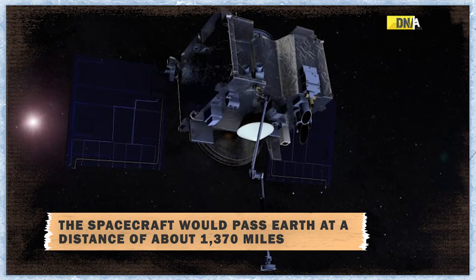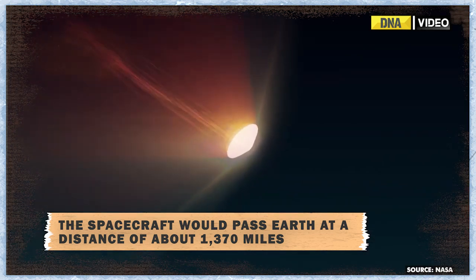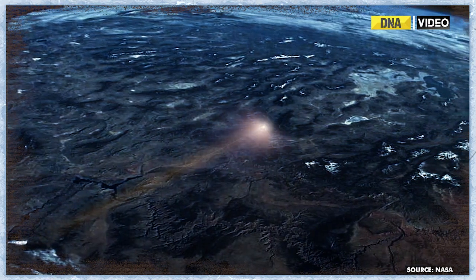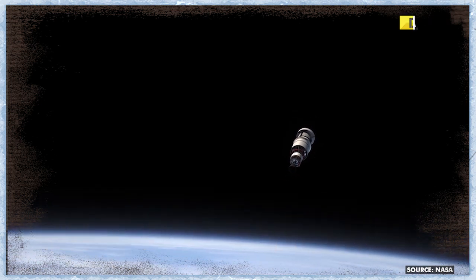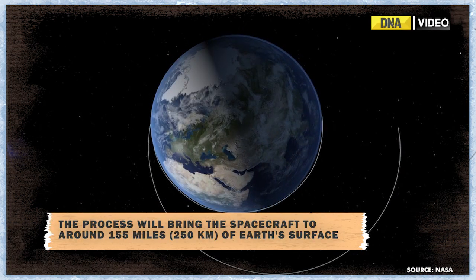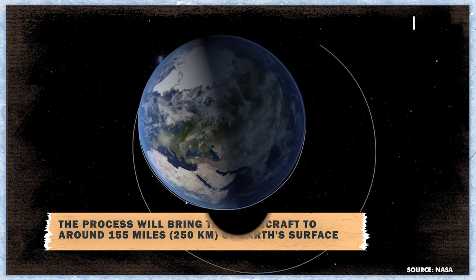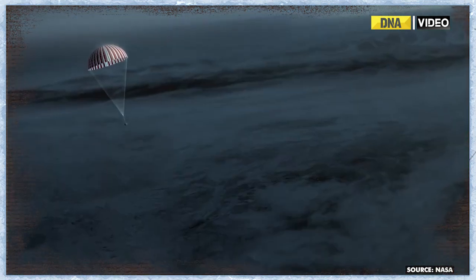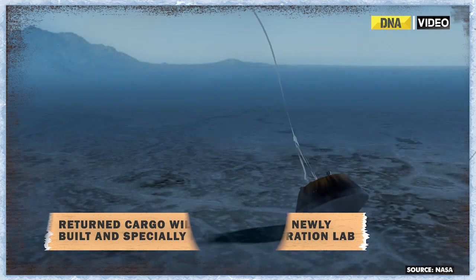If OSIRIS-REx stayed on its current trajectory, the spacecraft would pass Earth at a distance of about 1,370 miles. So, in July 2023, the spacecraft will begin a series of steering maneuvers. The process will bring OSIRIS-REx even closer to 155 miles off the surface — close enough to release its sample capsule for a precision landing via parachute at the Air Force's Utah Test and Training Range in the Great Salt Lake Desert.